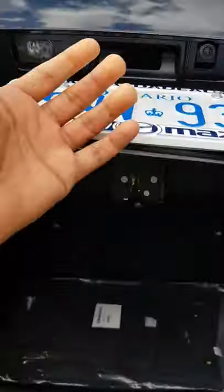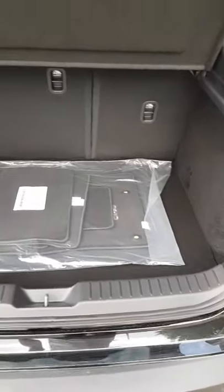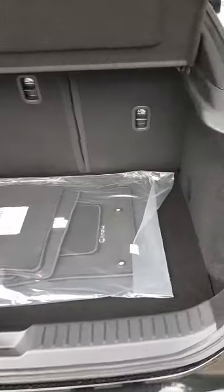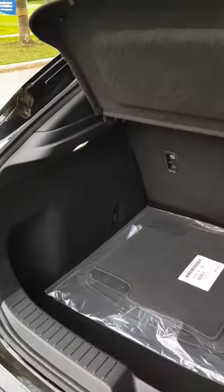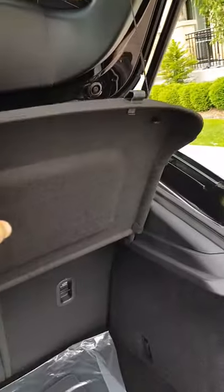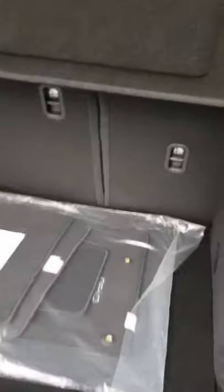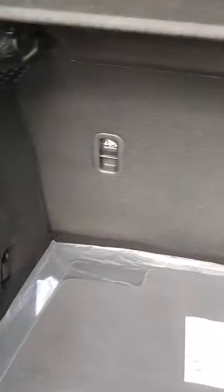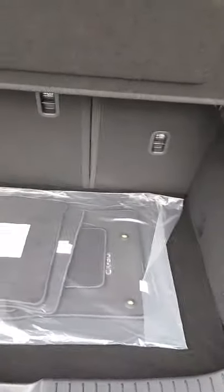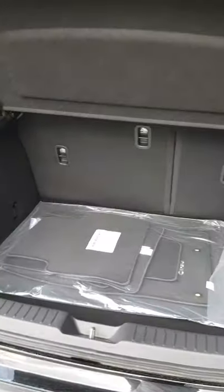The boot opens with a button press and has pretty generous space — a large suitcase can fit easily along with a couple of small bags. It comes with a removable splitter from the brand, and removing it creates even more space. The rear seats are also foldable — pull a lever at the top of the seats to fold both back seats flat for larger luggage or longer trips.